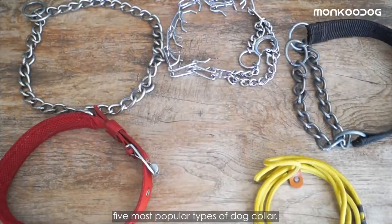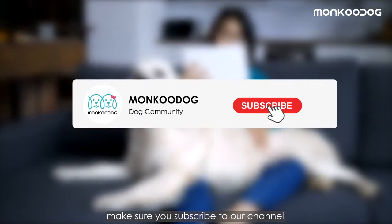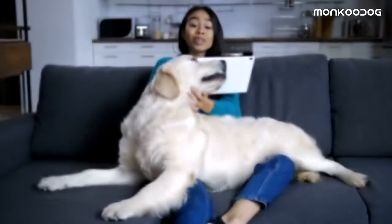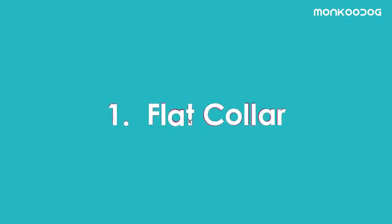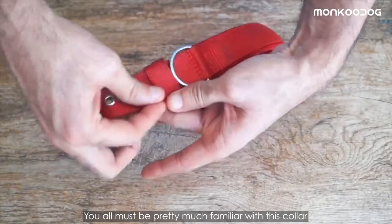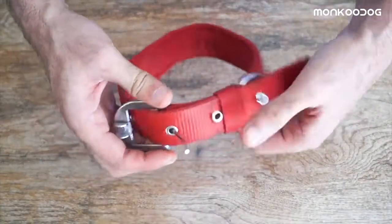Before we move ahead, make sure you subscribe to our channel and hit the bell icon to get notified every time we post a new video. So our first is a flat collar, also known as a quick release collar. You must be pretty much familiar with this collar as it's the standard one.